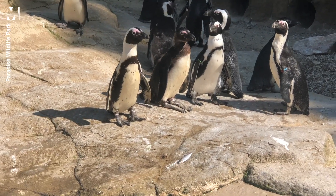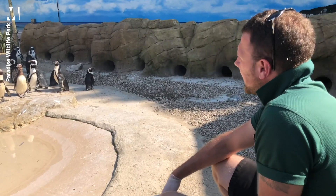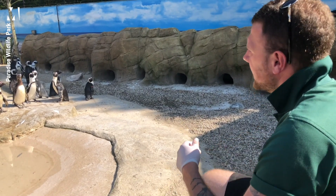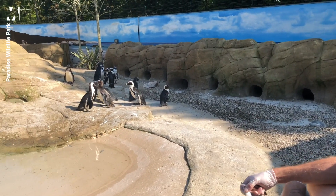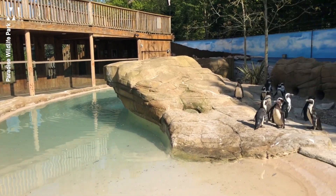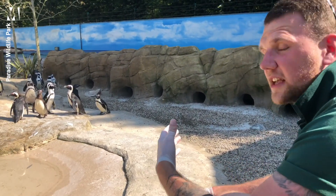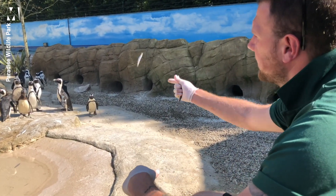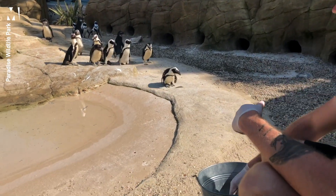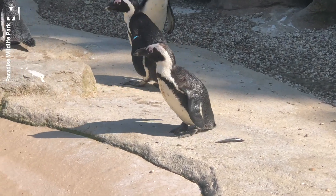Some of our penguins look a bit scruffy at the moment because they're going through their annual molt. Our penguins usually take around two weeks for their full molt, though in the wild it might take a little longer. They shed all their old feathers and push out fresh new ones, coming out looking pearly white and clean. Because they're flightless birds, they only molt once a year rather than throughout the year like flying birds.